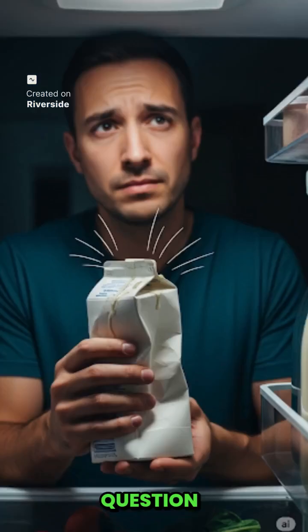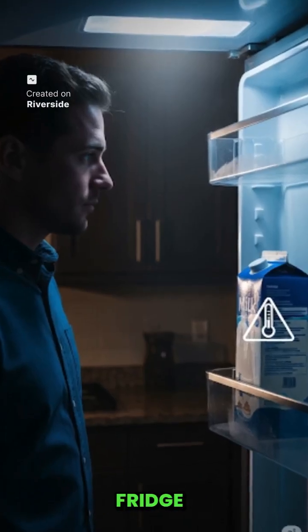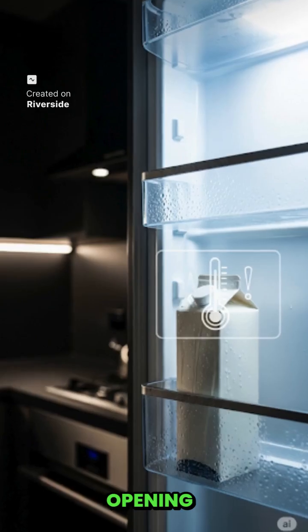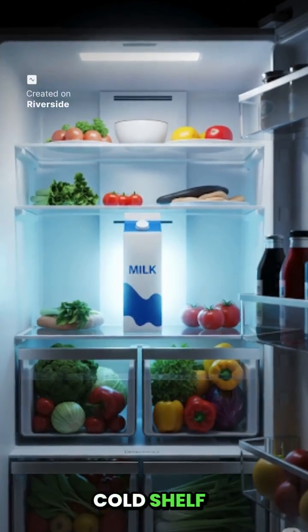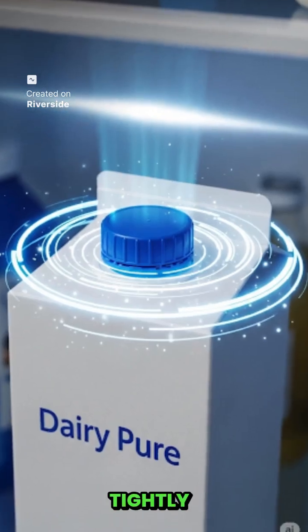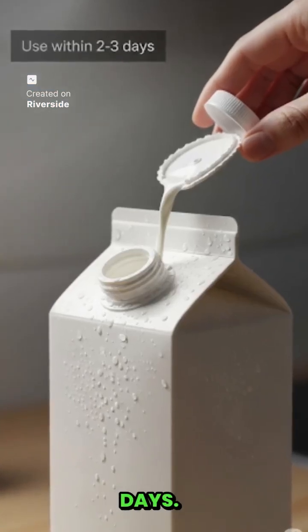Now the question is, how can we save our milk? First of all, never keep milk in the fridge door, because the door keeps opening again and again and the temperature there keeps changing. Always keep the milk on the inside cold shelf, and always keep the cap tightly closed. Once the milk is opened, finish it within 2–3 days.